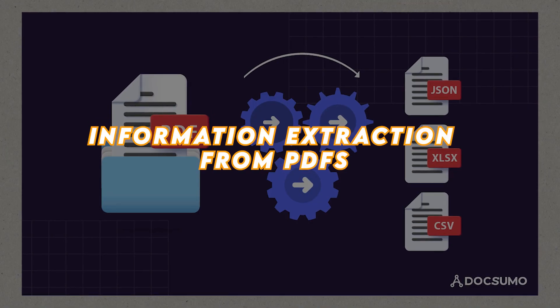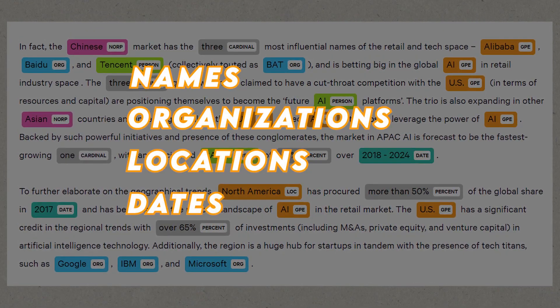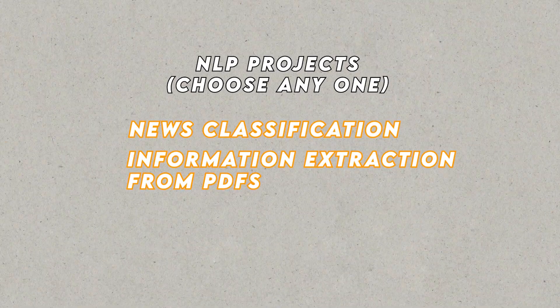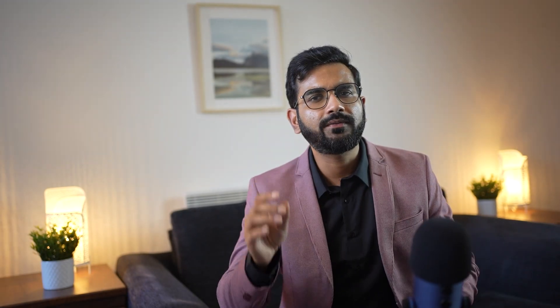The second NLP project is Information Extraction from PDFs. Build a named entity recognition model that can identify and classify named entities such as names, organizations, locations, and dates within PDF documents. This project involves training a machine learning or deep learning model on annotated datasets where the named entities are labeled. Including one of these NLP projects on your resume demonstrates your proficiency in working with textual data, utilizing machine learning techniques, and extracting valuable information.